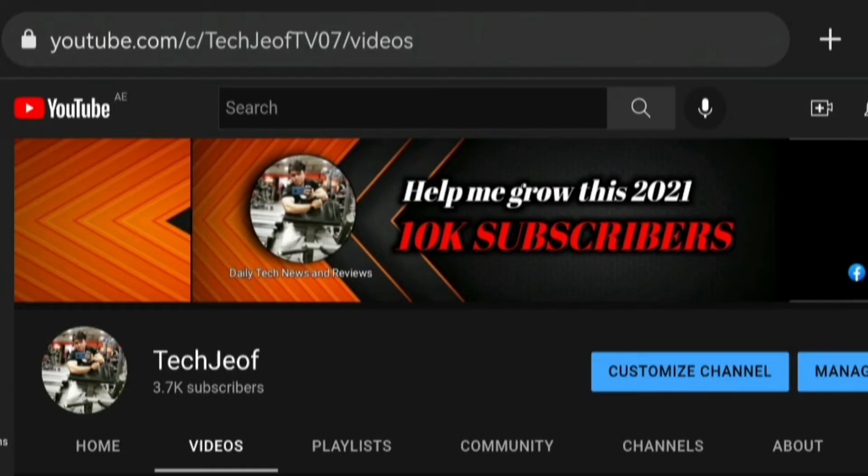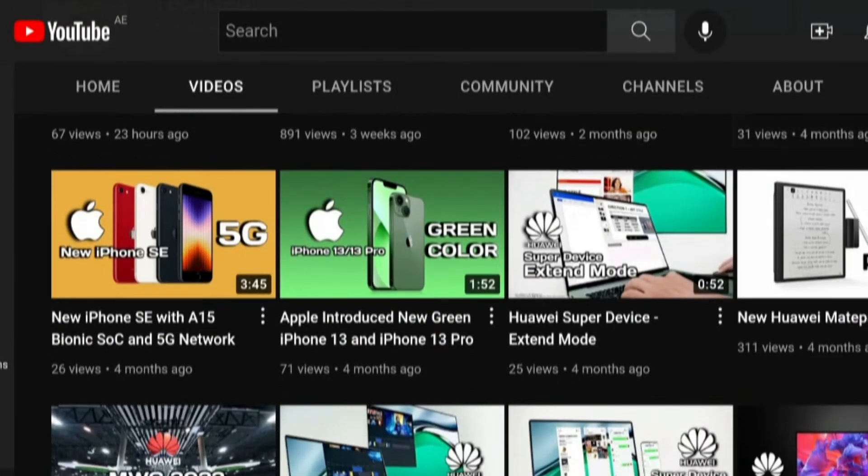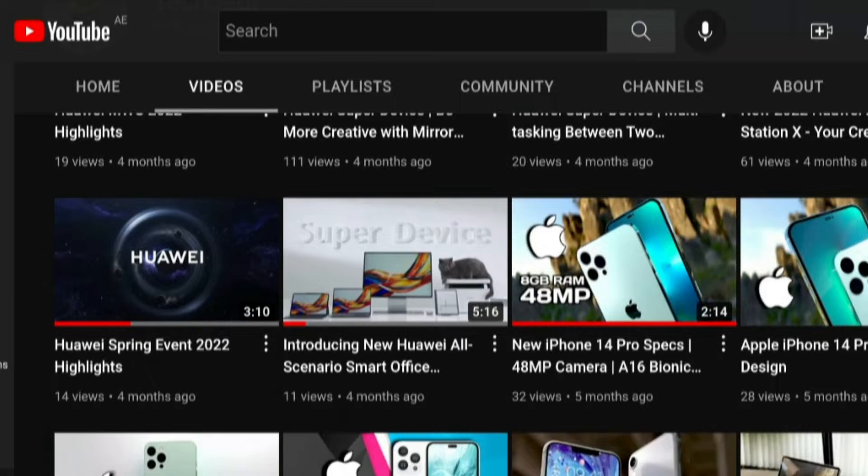Hey, what's up everyone, welcome back. Before we discuss the latest tech news today, if you haven't subscribed yet to my YouTube channel, please subscribe and hit that bell icon for more tech news and reviews.